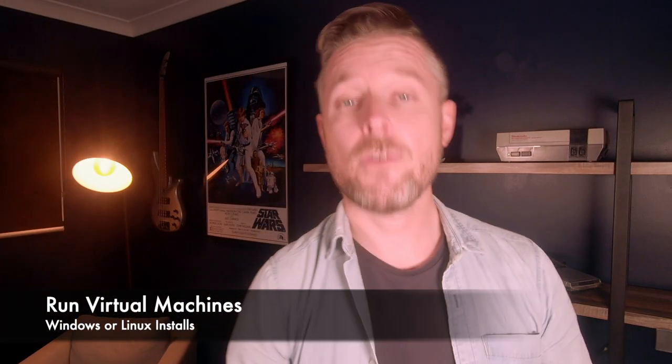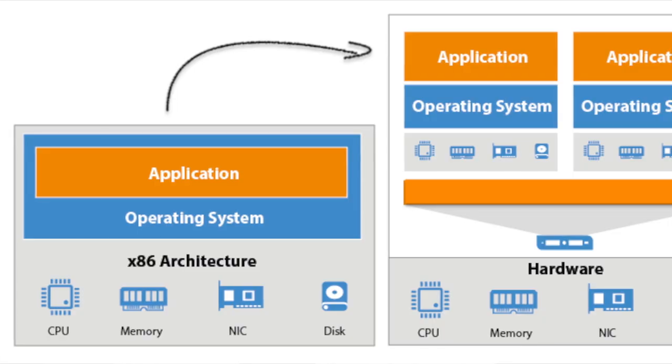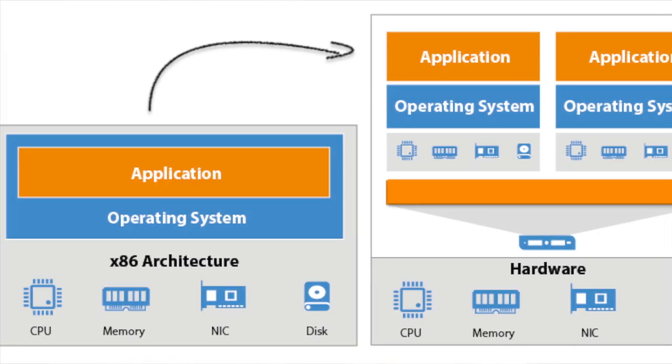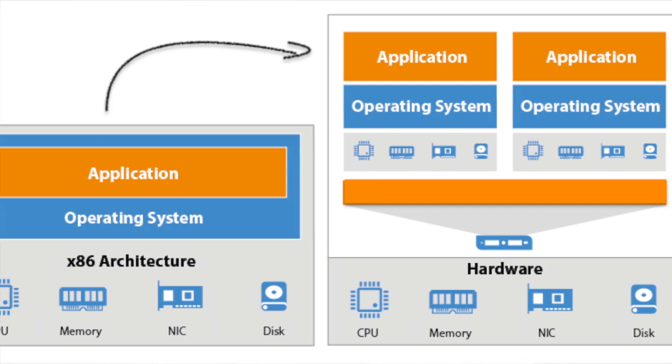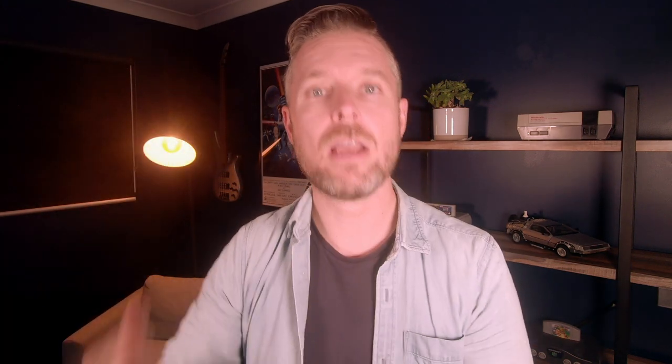Number two: running a virtual machine on your NAS. You've got a physical computer, right? In the enterprise world, you've got virtual machines — virtual servers, computers that are virtualized. You can run multiple computers inside one computer, which is great. Most NASs nowadays allow you to do this functionality, so you can actually have a virtual machine running on your NAS.